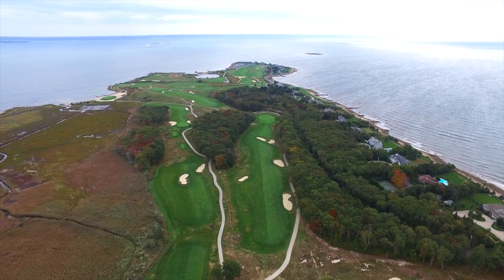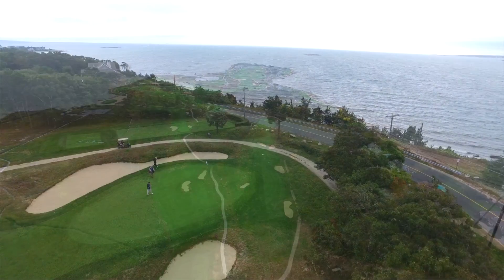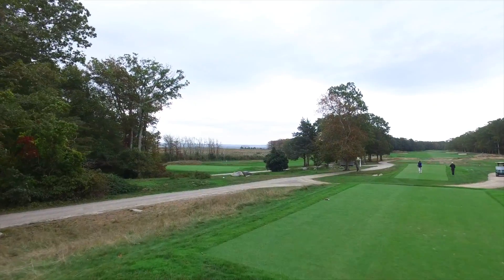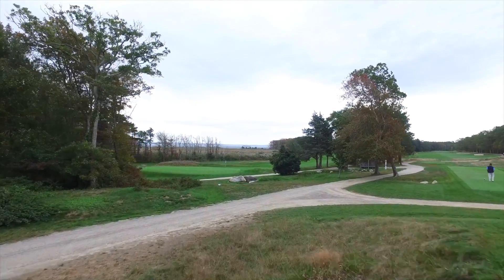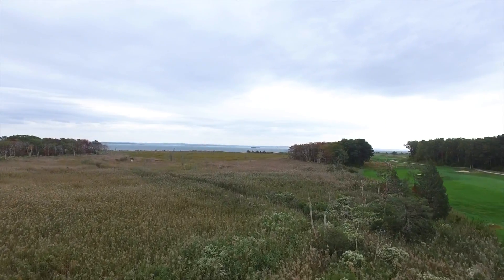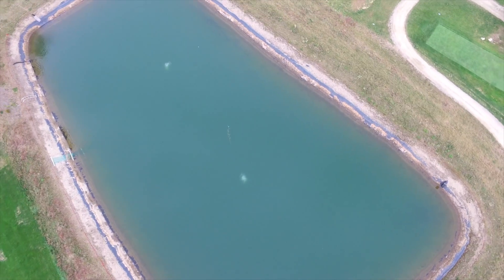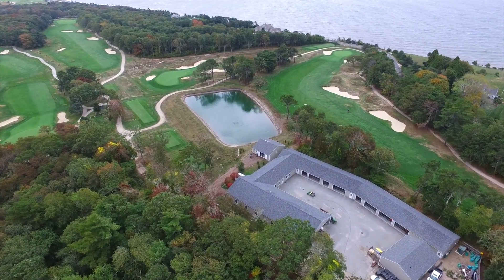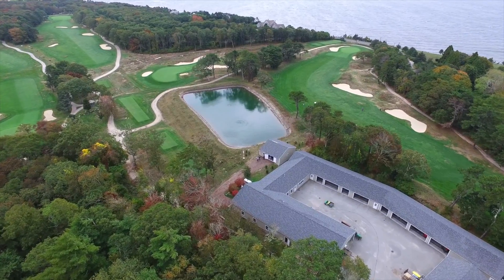We have about 25 acres of fairway turf, six acres of greens and approaches, and about three acres of tee boxes, and then we've got another 30 acres or so of rough that we irrigate. All of our water comes from wells located on the golf course. We have two deep wells currently running and two shallow wells.